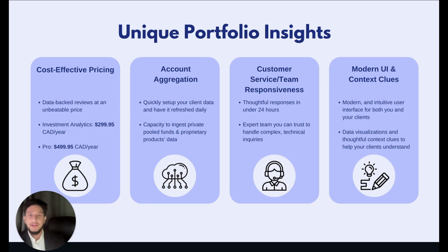Account aggregation — something I mentioned but didn't go into depth about — we have the capacity to quickly ingest your client data and have it refreshed daily. If you work with private funds and proprietary products, we're also more than capable of working with your fund accountants and broker dealers to safely ingest this data. We're extremely flexible in this way, which is quite rare in this industry. Our customer service team is responsive and provides quality support in under 24 hours, and our team members genuinely do care and ensure that we're thorough, so you can expect the highest class of customer service.